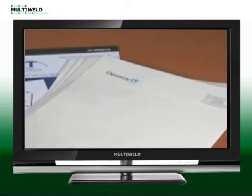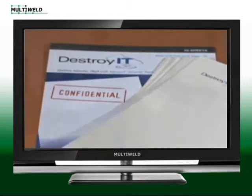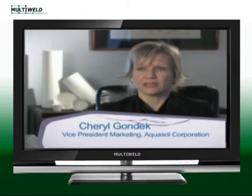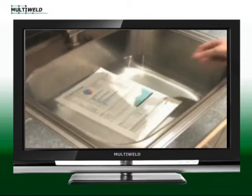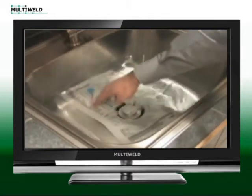Another solution-providing Aquasol product is Destroy-It water soluble paper. Identity theft is a very serious problem affecting millions of victims. Safeguards for vulnerable data need to be put in place on printed material received from banks, financial institutions, etc. If these organizations were to print on Destroy-It paper, the threat of identity theft would dissolve in water. This is much safer than using a shredder.